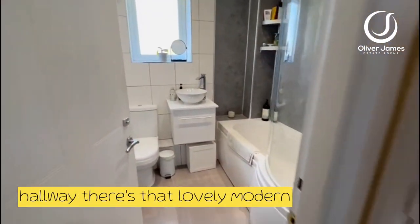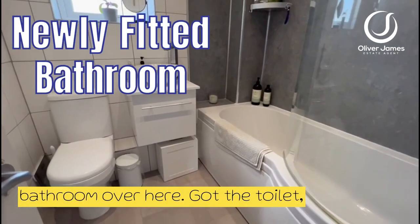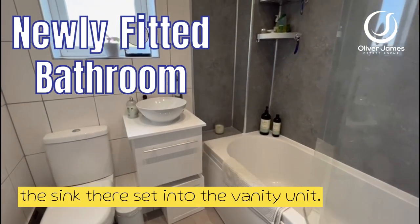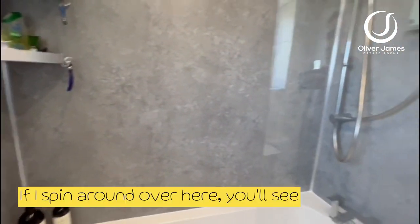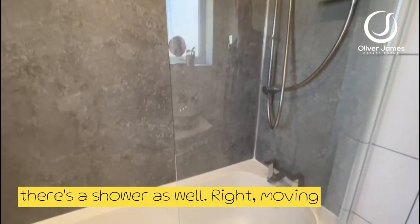Straight across the hallway, there's that lovely modern bathroom over here — toilet, the sink set into the vanity unit, and if I spin around over here you'll see there's a shower as well.